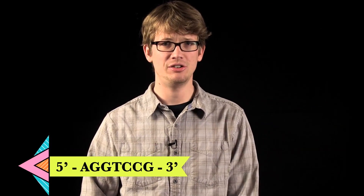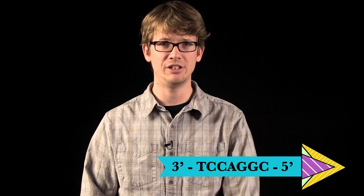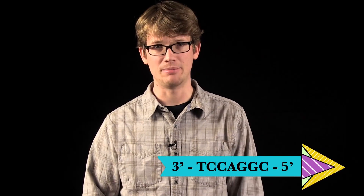Pop quiz! Let's test your skills using a very short strand of DNA. I'll give you one base sequence, you give me the base sequence that appears on the other strand. Here goes: 5' A-G-G-T-C-C-G to 3'... and time's up. The answer is 3' T-C-C-A-G-G-C 5'. See how that works?